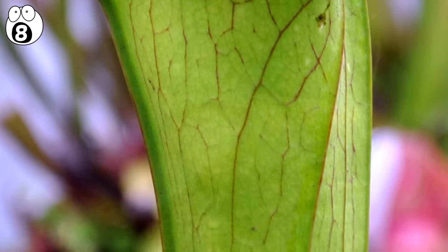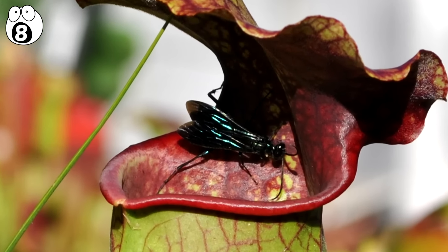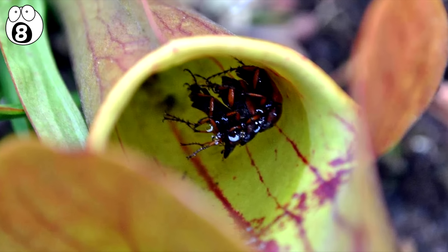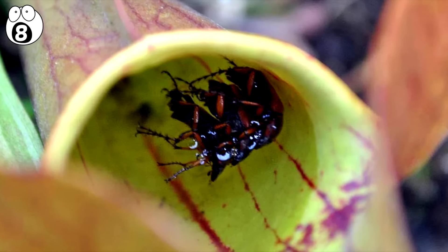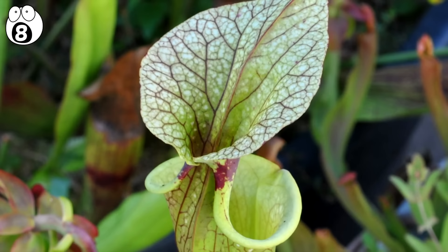Once the insect is trapped, it finds it impossible to escape due to the slippery surface and the fine hairs in the tube. The pitcher contains fluid with digestive enzymes which drowns the insect and starts digestion. A number of species have hoods above the pitchers to keep out the rainwater.